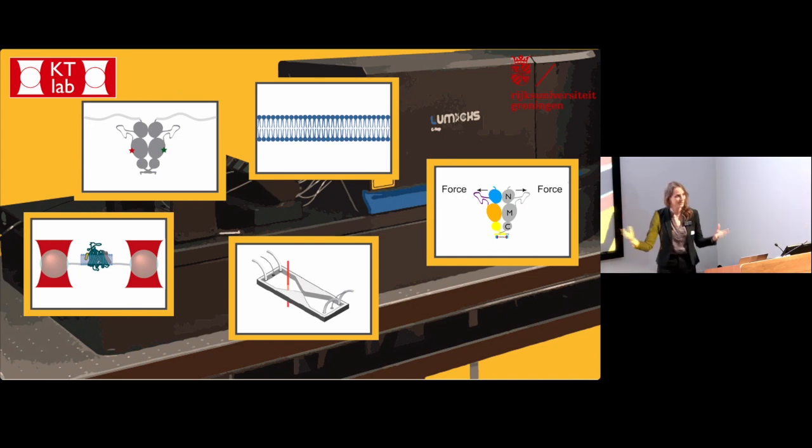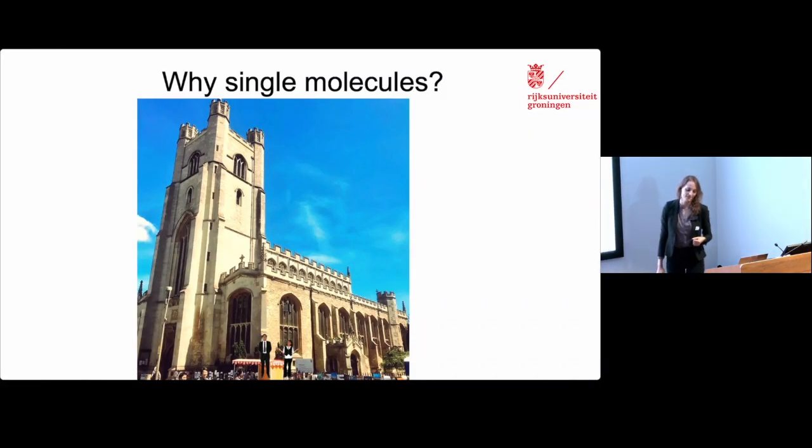We are motivated to look at single molecules. I'm going to show you this illustration to give you an idea of one of the reasons why. This is St. Mary's Tower in Cambridge. If you were to go there, some of you might go very quickly to the top, while others might go a little bit more slowly. And the same is true for the function of proteins — some identical proteins will be functioning much faster than others. It's only really single molecule techniques that give us access to those dynamics on the individual molecule level, so that we can see subpopulations — some moving faster, some moving slower.